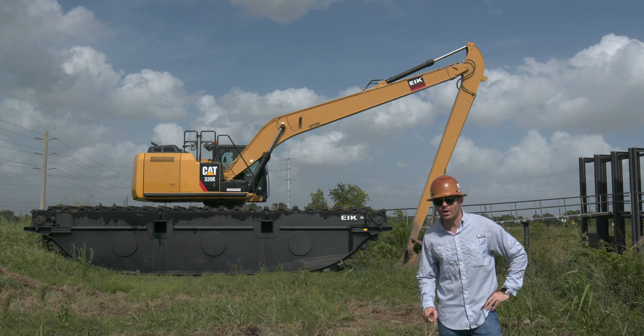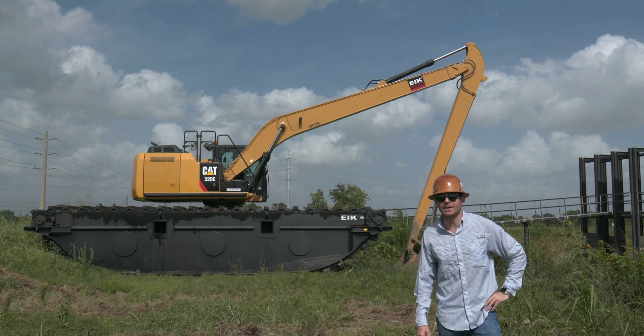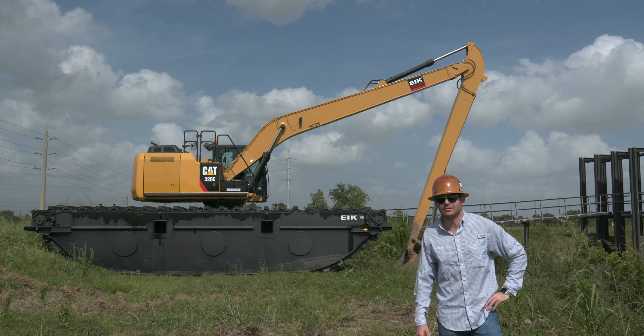EIK is the one and only certified manufacturer by Caterpillar, Volvo, Hyundai, and Doosan for your amphibious excavator needs.